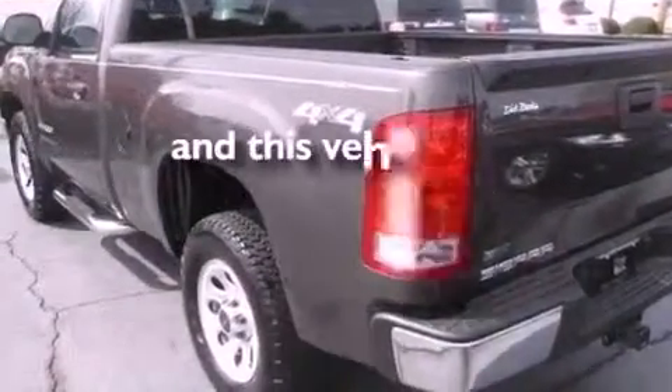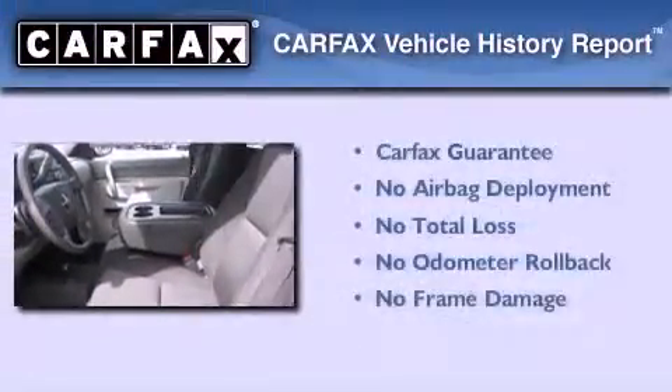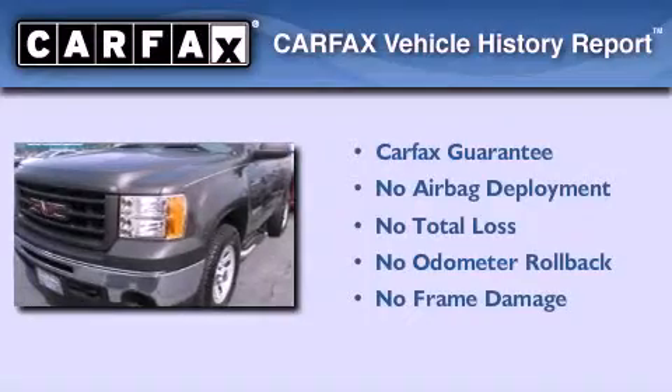This vehicle has less than 11,000 miles. Not to mention that this GMC qualifies for the Carfax buyback guarantee.